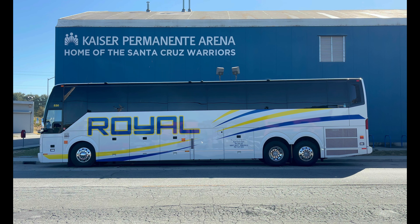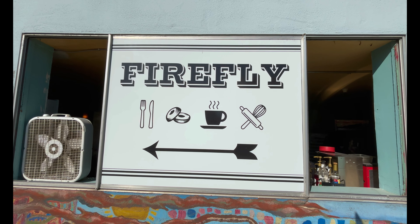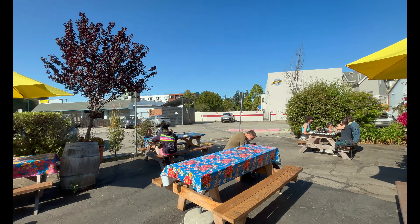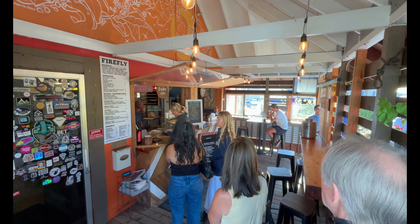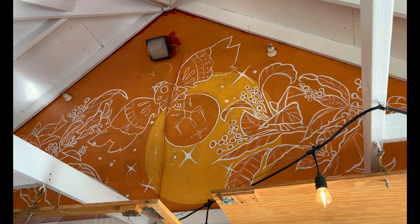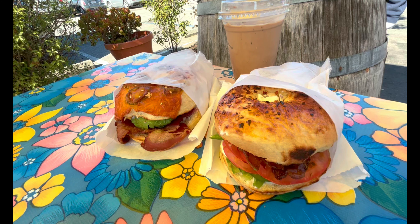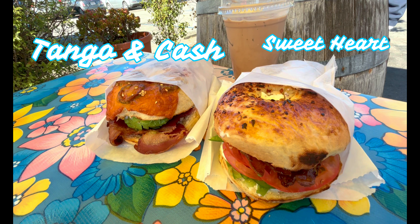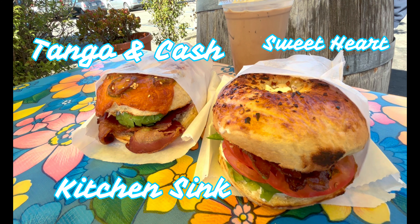Santa Cruz day two, and before anything else we needed something to eat. Hope remembered seeing Firefly Coffee House the previous evening, so Firefly it would be. Firefly offers many different bagels and bagel sandwiches to choose from, to go along with your coffee — or in my case, bottled water. We enjoyed our breakfast in the shade on their patio. What a great way to start off our day.